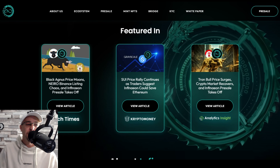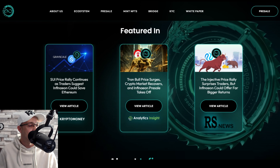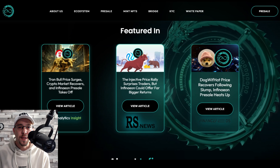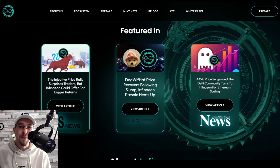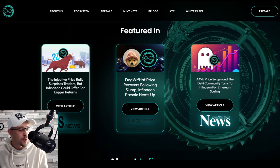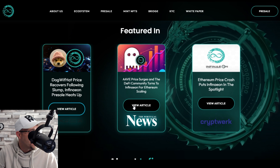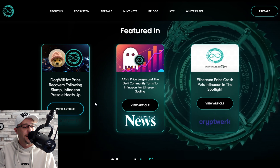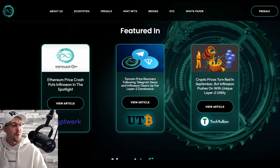Moving to the next section of the website — the featured-in section — these are all the media outlets that have written articles on Infineon. While not always directly linked, they mention Infineon alongside some big players. Headlines include: 'Dogwifhat recovers following slump, Infineon pre-sale heats up' and 'Ethereum price crash puts Infineon in the spotlight.'